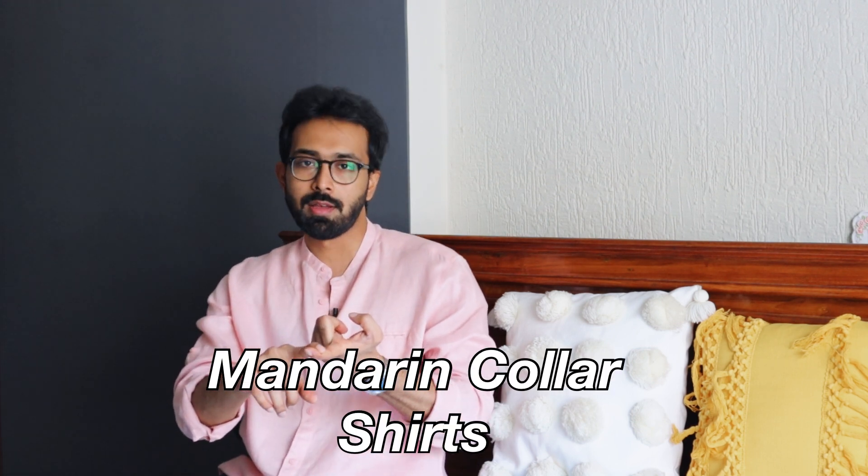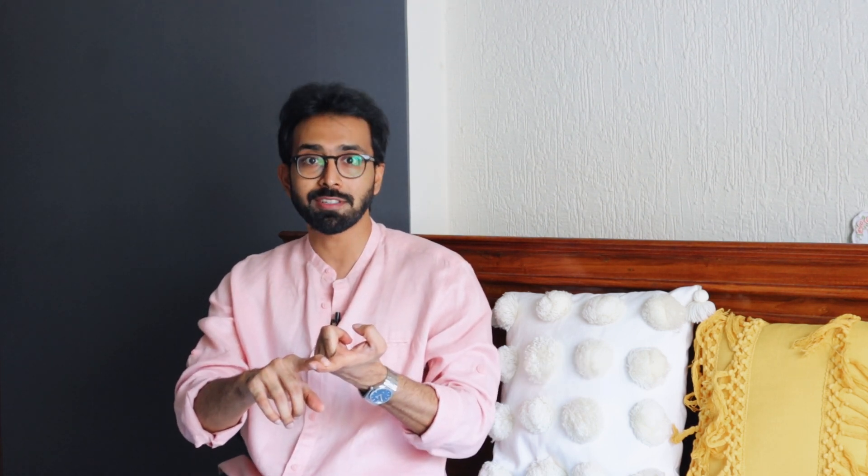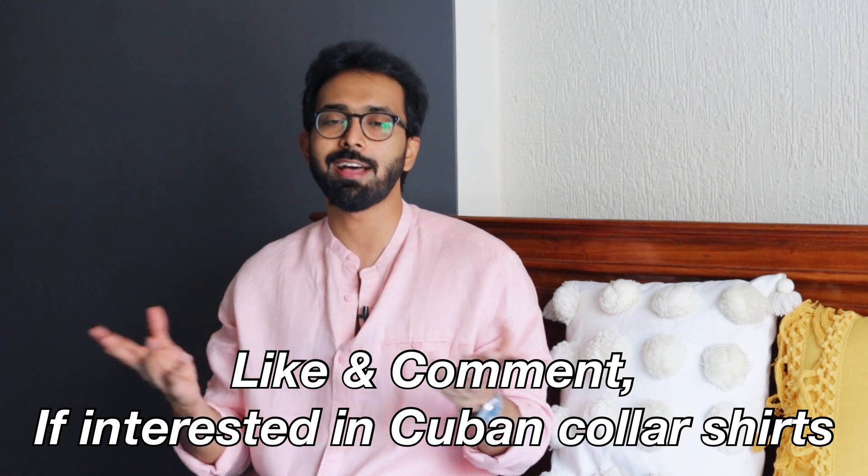This is a request from you guys to do a video on the mandarin collar as well as Cuban collar shirts. This video covers your first request, and there will be a video on Cuban collar shirts as well, as soon as possible.